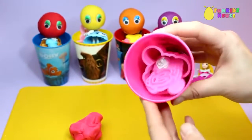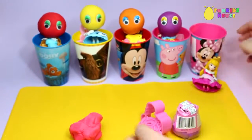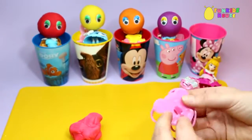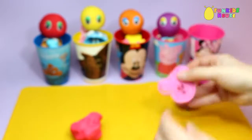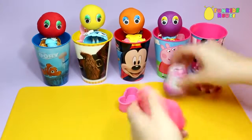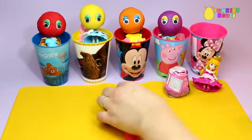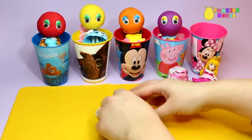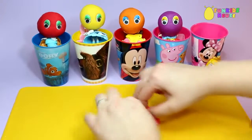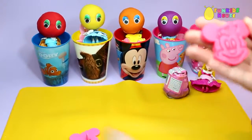Let's see what's in the surprise cup. Minnie Mouse Cutter. Let's roll out the Play-Doh. It's a pink Minnie Mouse.